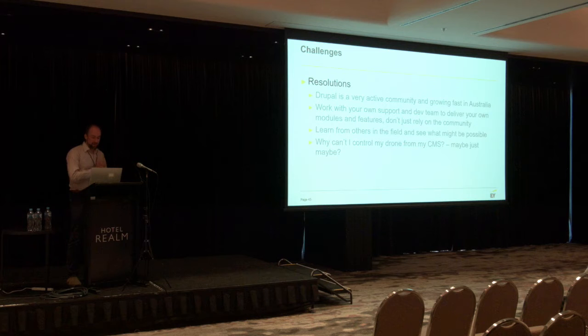On the drone one — why can't I control my drone from the CMS? Well, maybe you can. I was doing a bit of research about drone control using CMS commands, and it may be possible to build a headless CMS that you could control a drone from within. You build all the controls into your CMS. It's something you might want to think about for the future — what other technologies are going to be integrated across into your digital platforms.